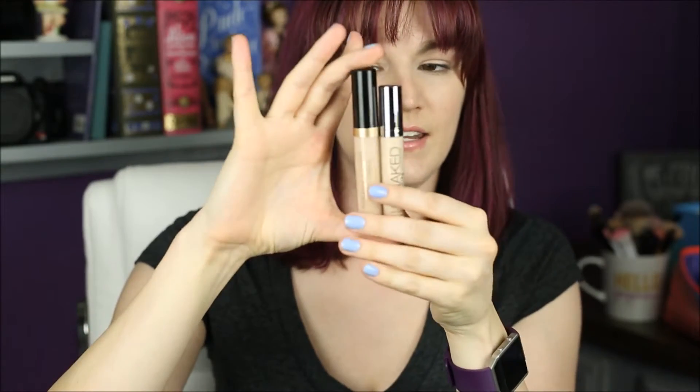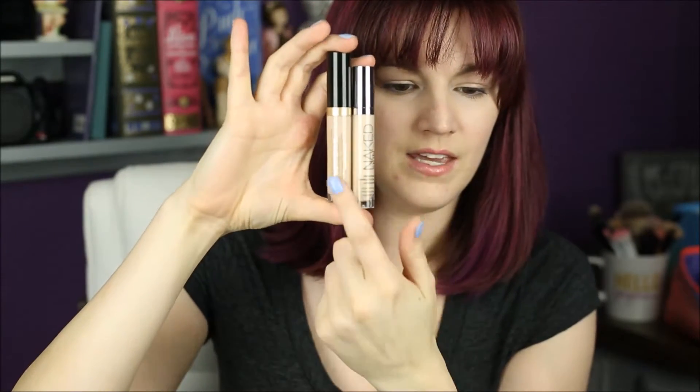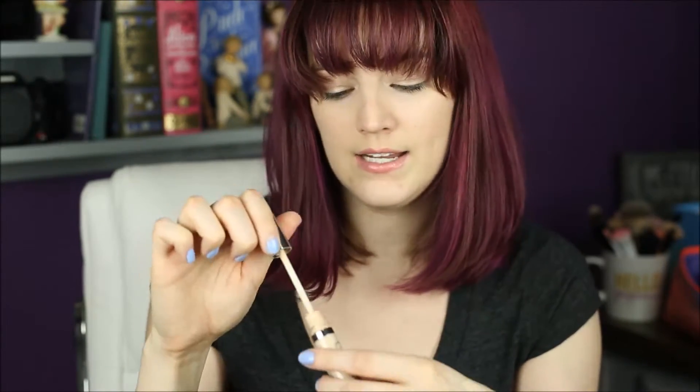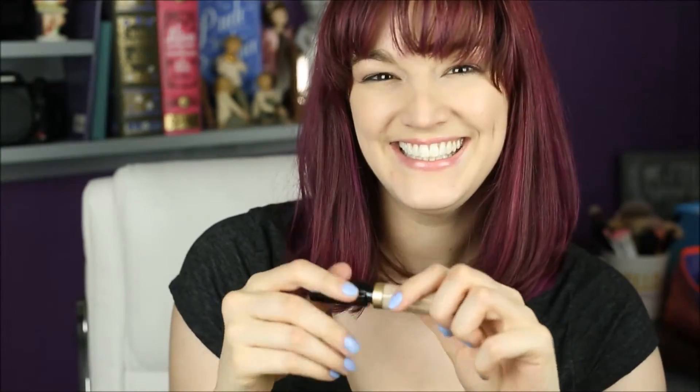Beautiful packaging — I love it. I haven't tried it on my face yet, but I want to swatch it next to my Urban Decay concealer to show you the color difference. Here they are side by side: the Urban Decay and then the Too Faced. In Urban Decay I'm in 'Fair Neutral,' which is the lightest possible shade.